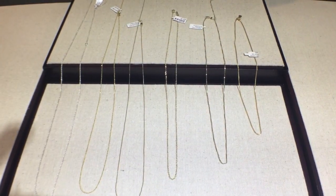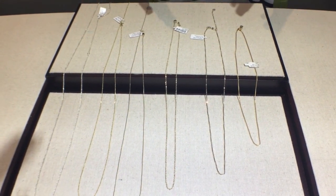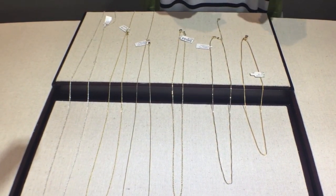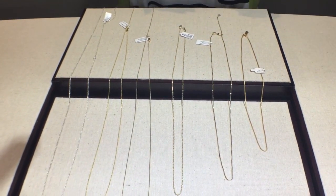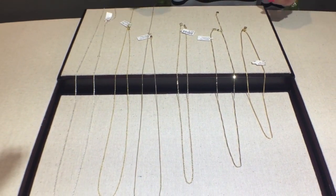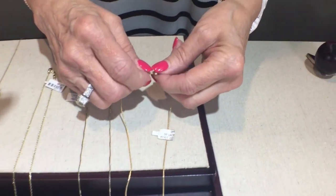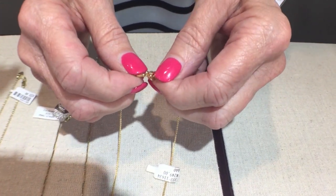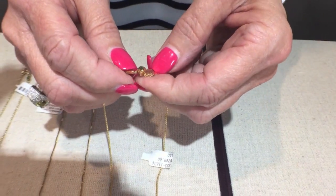If you've ever gone to put on an outfit and reached for your necklace but didn't have the right length of chain, we have some options for you. Also, if you have problems with your fingers and find that opening and closing a clasp is an issue, we have some solutions. We've brought out some chain options to show you. If you have issues opening and closing a chain, these are magnetic clasps — they're great because they have a strong magnetic attraction, so they do not come open.